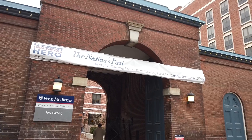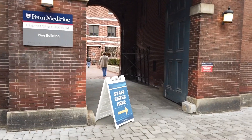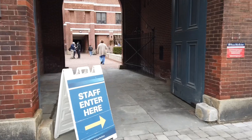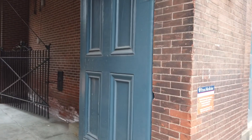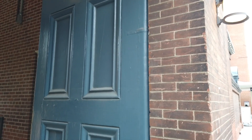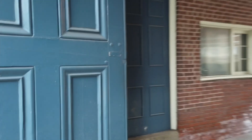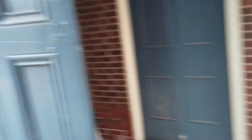This is the entrance to Pennsylvania Hospital, the nation's first hospital, founded by Benjamin Franklin and Dr. Thomas Bond. From 1751 to 1894, you had to knock on these doors to be allowed in by the hospital's gatekeeper. The gatekeeper lived next door to the gate.